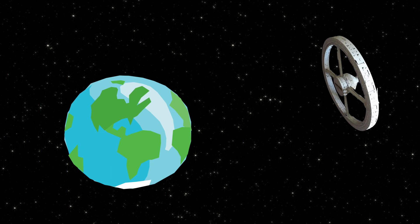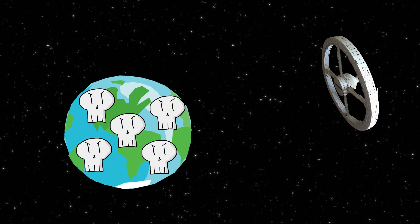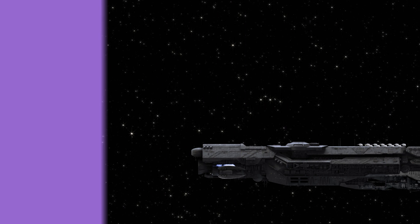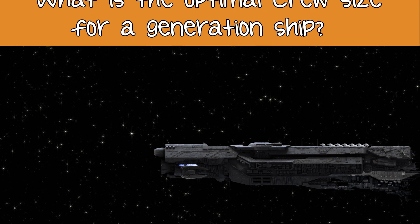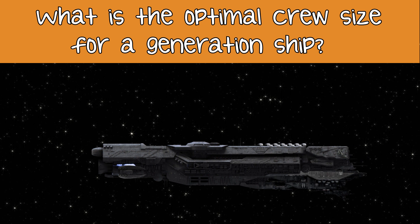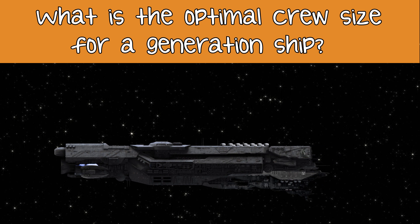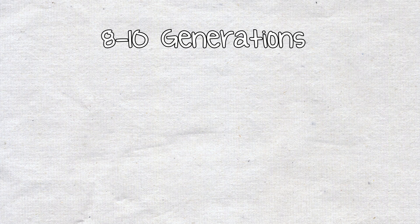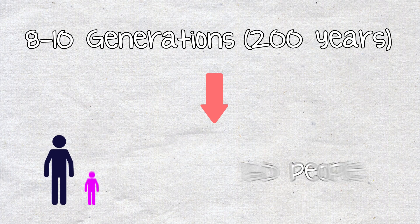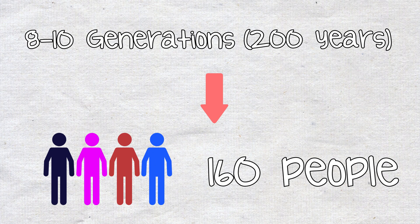Assuming we had this backup in place, if an asteroid impact rendered the Earth uninhabitable for, say, 200 years, we'd still have to contend with the probable lack of human populations available to repopulate the planet. How many people would be required to safely rebuild humanity's numbers without sacrificing genetic diversity? One geneticist studied a similar problem — what is the optimal crew size for a generation ship? This optimal number was considered the smallest crew that could maintain acceptable genetic diversity during the ship's 10-generation voyage. For a journey of 8 to 10 generations, or about 200 years, his calculations suggested that a minimum of 160 people would be needed to maintain a stable, relatively healthy population.